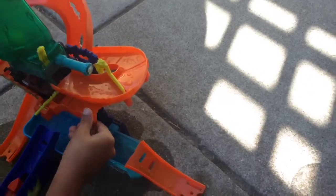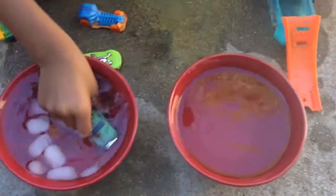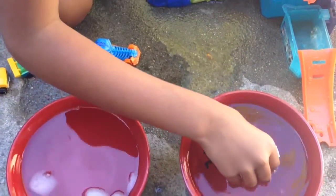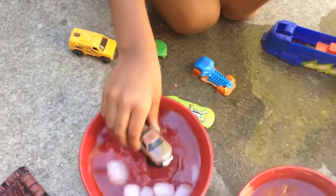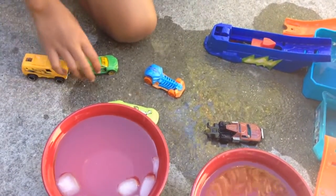Now let's turn it back to hot water. Now cold water. Hot water. Cold water. Cold water. Now let's try this color.